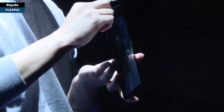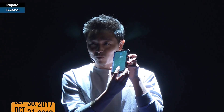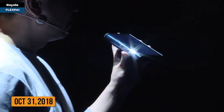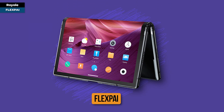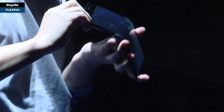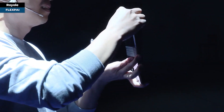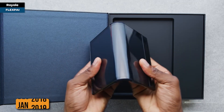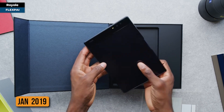The 90s gave us flip phones, but fast forward to October 31st, 2018, and there was a new kid on the block. Royale, a Chinese electronics company, unveiled a marvel — the FlexPai — the world's very first folding phone. By January 2019, the FlexPai was out and about, gracing store shelves.